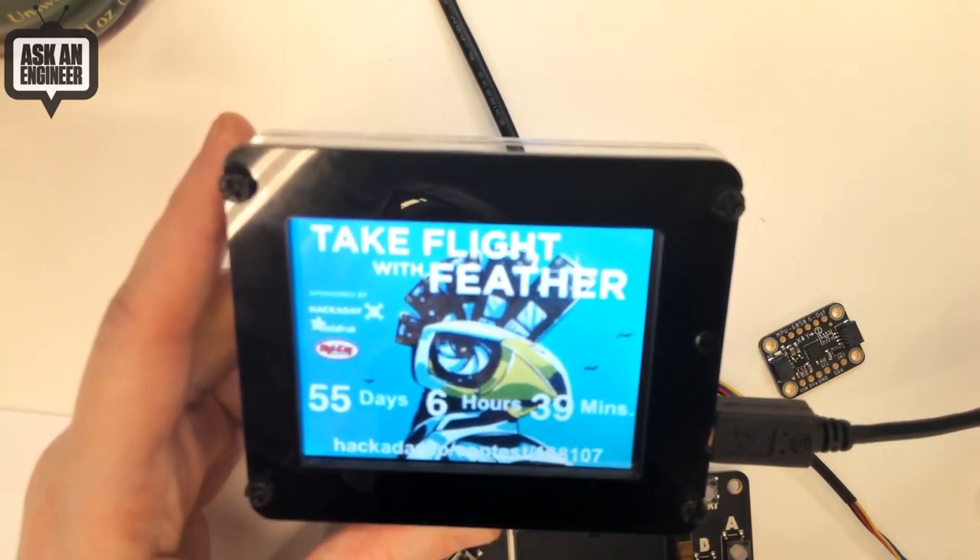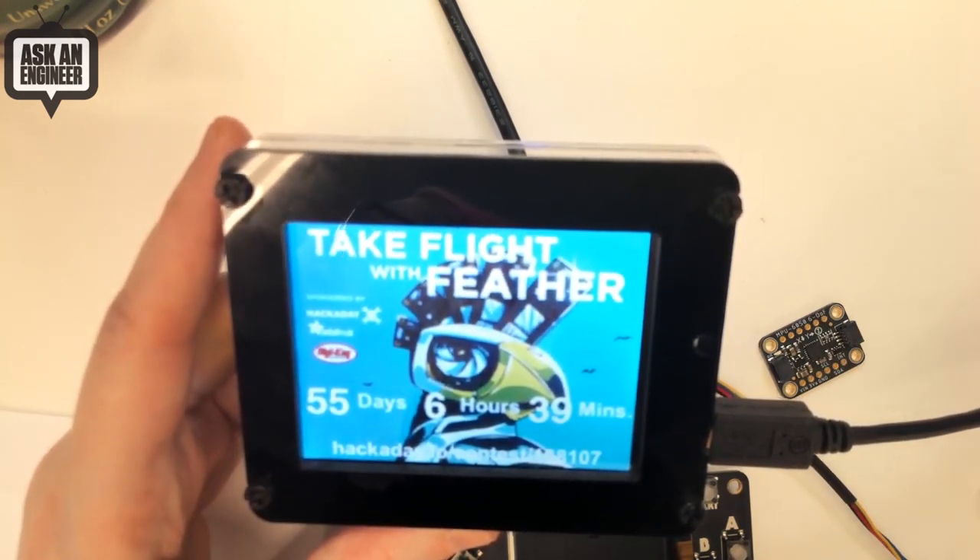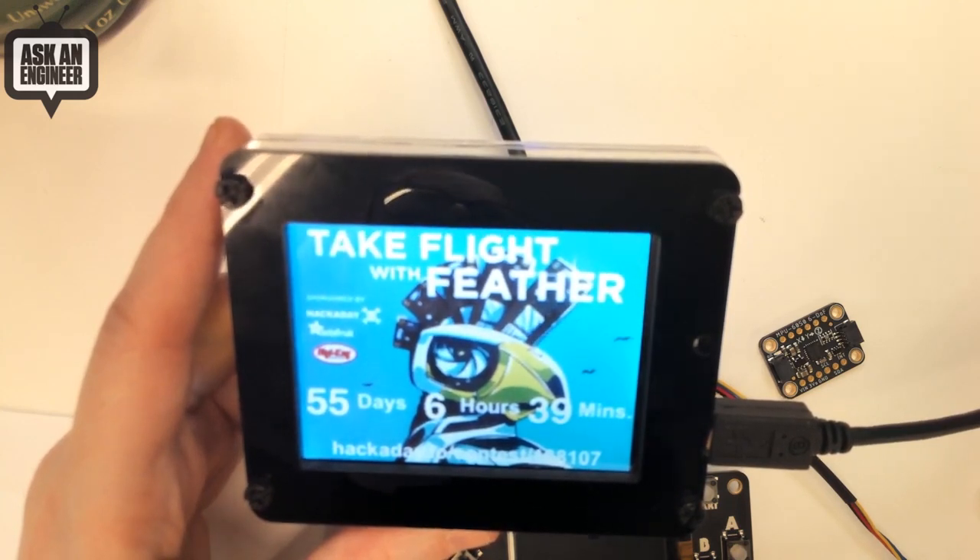Do you have to purchase anything to enter this contest? No, you don't. You can just come up with ideas, design it any way you want, anything you like. We'll be talking about that later in the show.